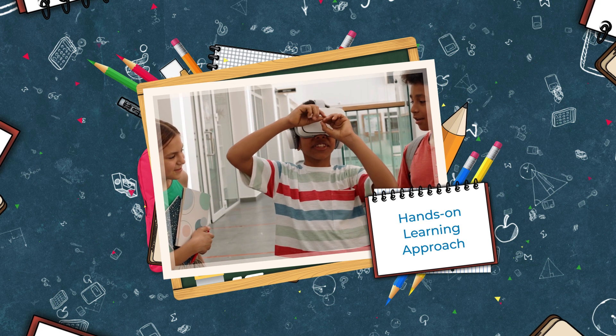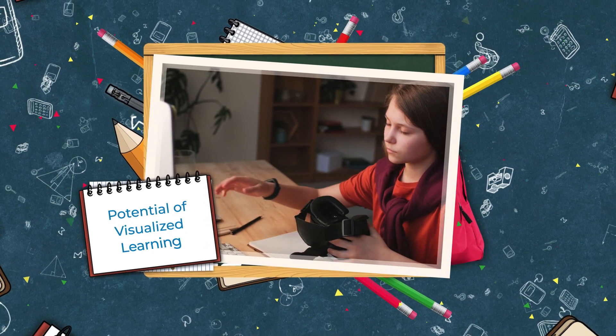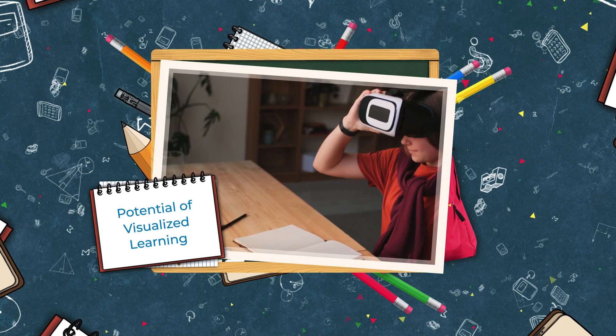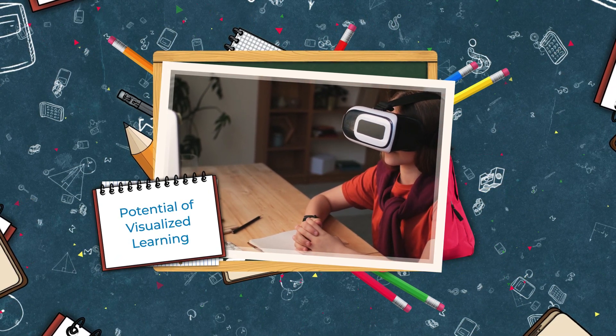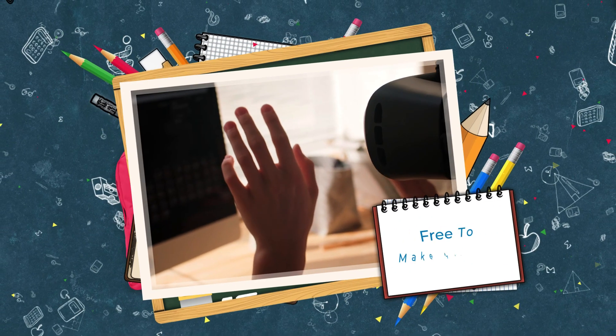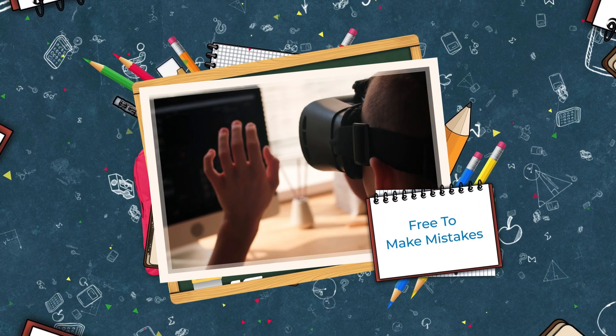Augmented reality facilitates safe training environments where students can practice and explore new techniques without worrying about the risk factor. Potential of visualized learning: VR-based education uses 3D image models and digital projections which help students understand complex concepts with relative ease.